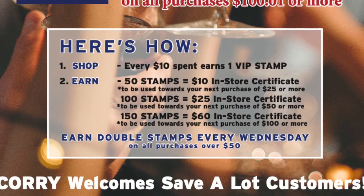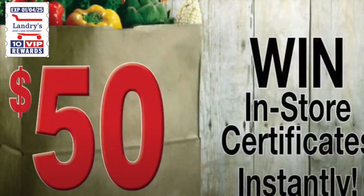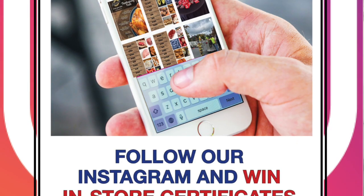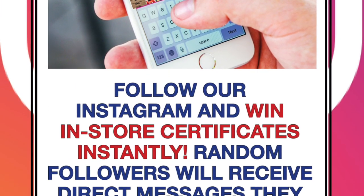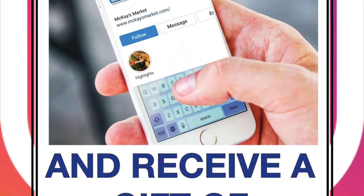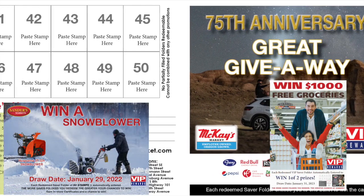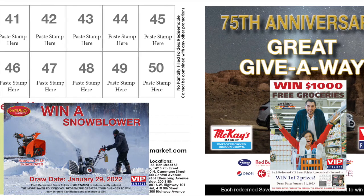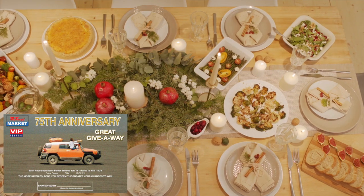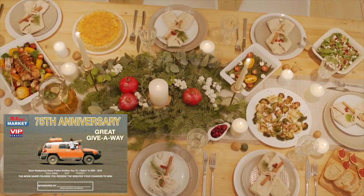Generate excitement by offering instant wins on the back of the stamps. You control the budget and all winning coils are marked. Customers who join your Instagram or Facebook can win certificates instantly through direct message, to encourage followers. You could also feature draws from redeemed saver folders tying to sales — the more saver folders you redeem, the greater your chances of winning. We can incorporate special advertising opportunities on point-of-sale or saver folders for vendor participation of these prizes.